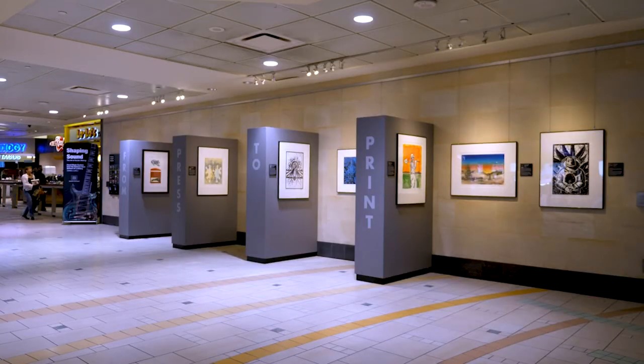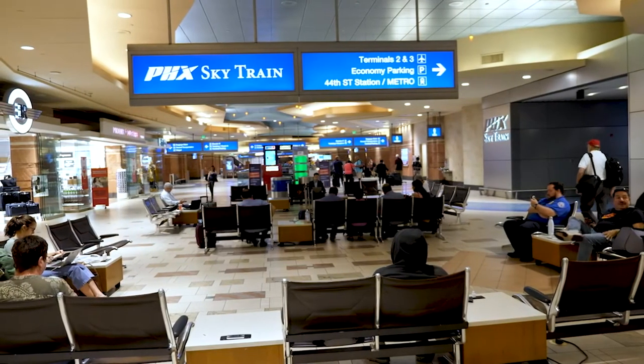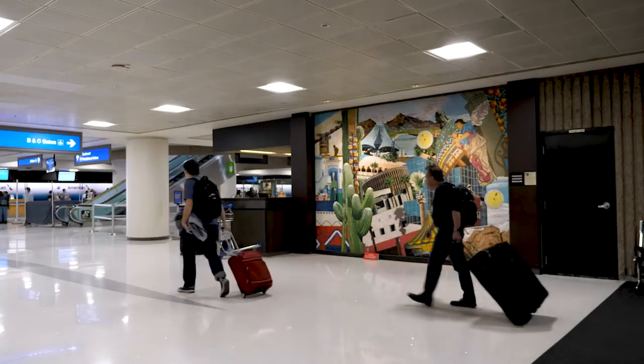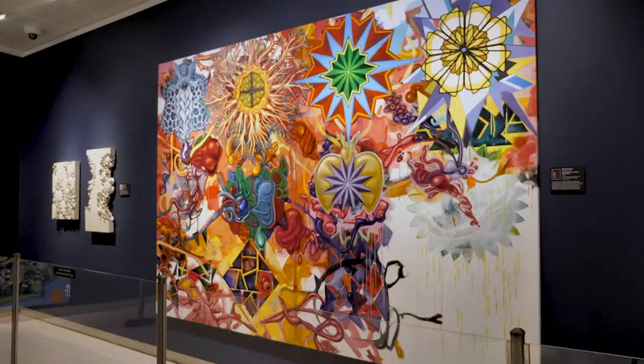When we would call up an artist and we'd want to show their artwork, they were always a little confused, like, why would I want my artwork at the airport? And when we'd tell them about the amount of people coming through the airport — the millions of passengers and visitors — they realize it's a much better venue than a gallery, and people from all over the world are coming through. Now artists are much more wanting to have their artwork shown at the airport.